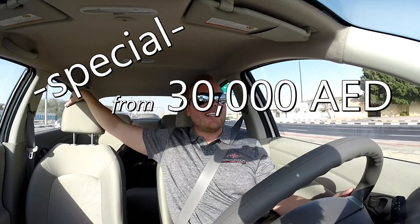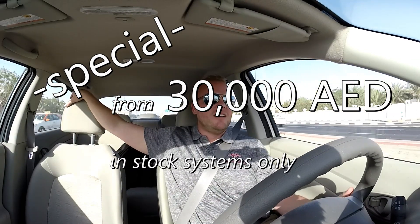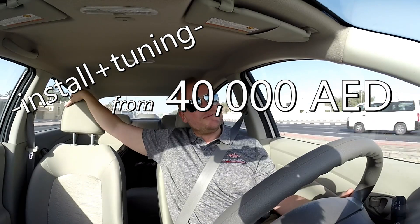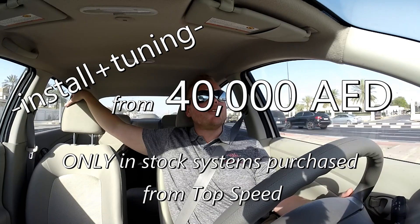Thank you, Top Speed. They're doing a special on our systems — you can get them for 30,000 AED, which works out to less than you can purchase it for in the United States, and that includes systems that are already here and in stock, not ones that are on the way. So if you're thinking about doing an Armageddon twin turbo system and you're in the Middle East, now is the time. Top Speed also has dealers that will install the system from 40,000 AED, which is an outstanding deal especially considering the amount of technical support you can receive here now.